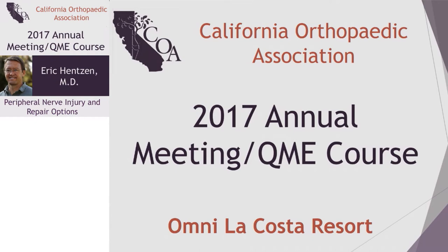Just to introduce myself, I practice out of Anaheim, California. I'm a hand and upper extremity surgeon with Kaiser in Orange County, but I also help teach residents and fellows at University of California, Irvine. Our first speaker, Eric Henson, comes from UCSD just down the street. He's an associate professor of orthopedic surgery and also the director of hand surgery and upper extremity surgery at the VA Medical Center in San Diego. He's going to talk to us about peripheral nerve injury and repair.